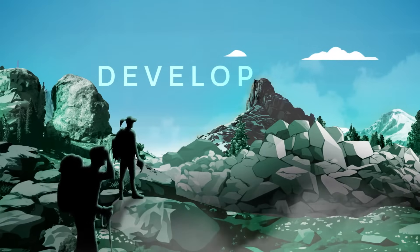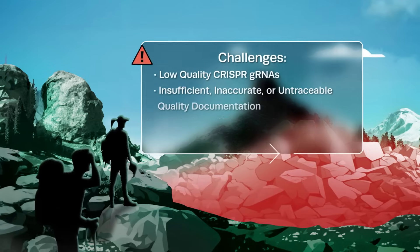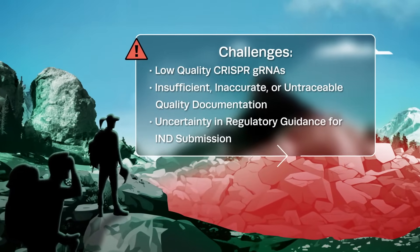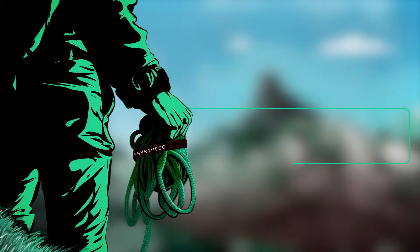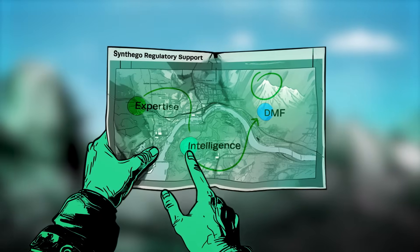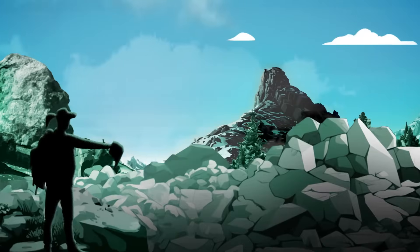As you progress toward your IND submission, your path becomes more challenging. An uncertain regulatory landscape and lack of high-quality CRISPR products can slow your momentum. But with SynthaGo's IND-enabling guide RNAs and expert regulatory support, your pre-clinical phase can be easily navigated to IND success.